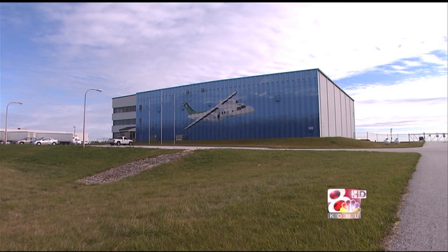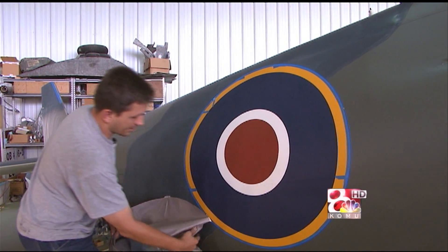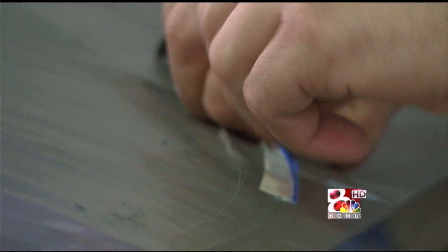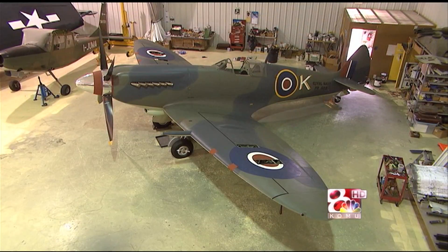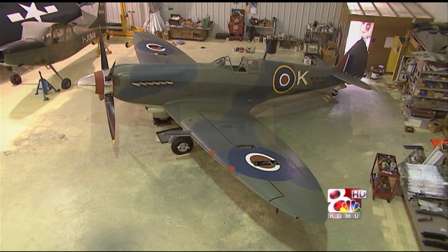Here we are finally peeling off the masking. These are the British markings. Same color as the king and queen use on their crest, by her majesty's authorization. It's starting to look like a bird. I'm happy with it. It's turning out okay.